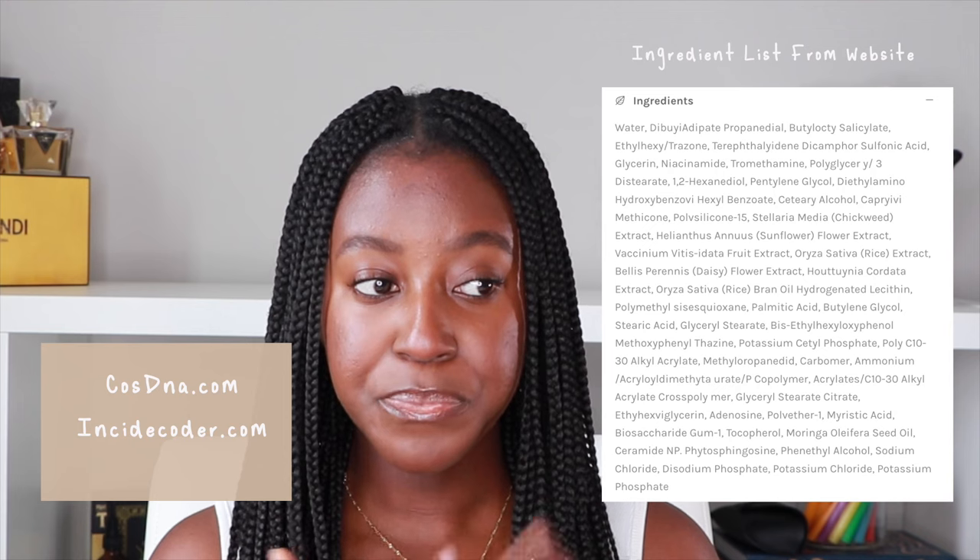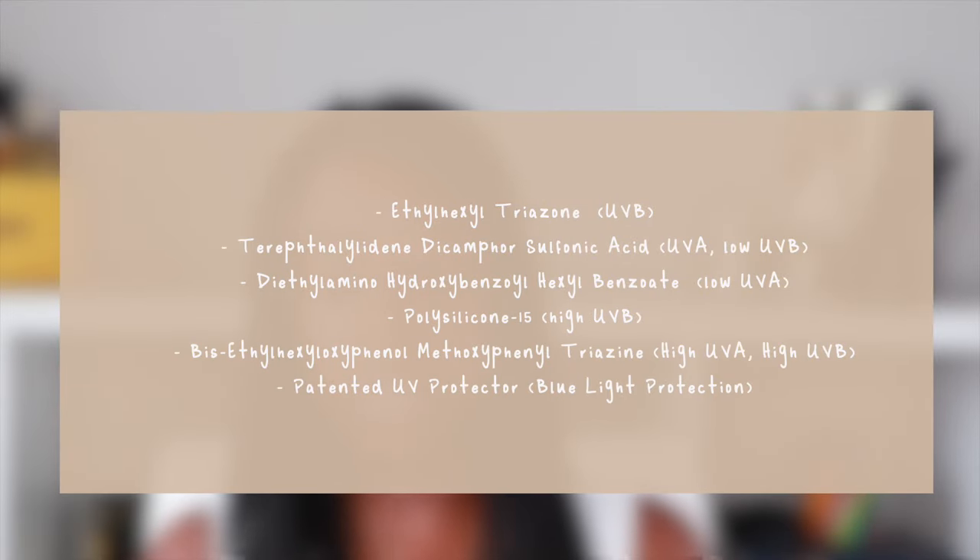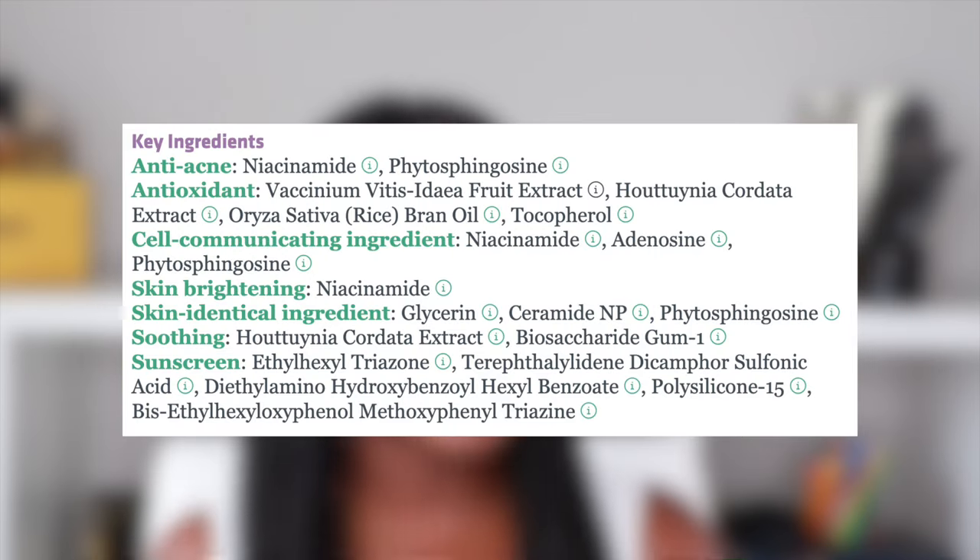Let's talk about the ingredients — my favorite part. This product gives you SPF 50+, which is 98% UVB 'B for burning' protection, and also comes at PA++++ which gives you 90% protection for UVA — 'A for aging.' Both offer extremely high protection, so we love that. I use CosDNA and INCI Decoder to get the list of ingredients and compare them, and I do have them here on screen showing exactly what is the UVA and what is the UVB filter — I believe both are well balanced.